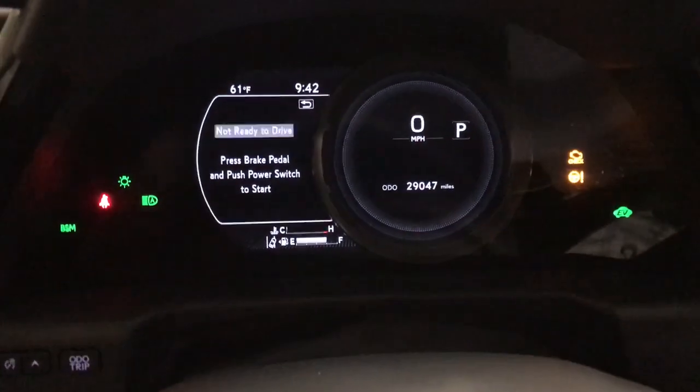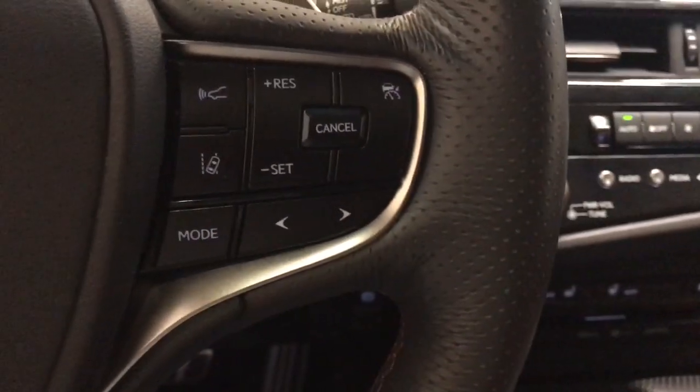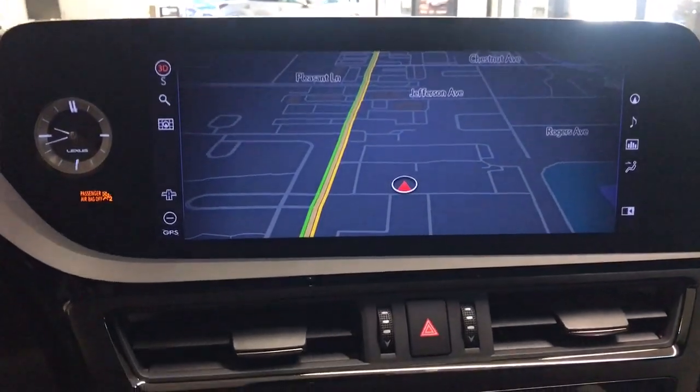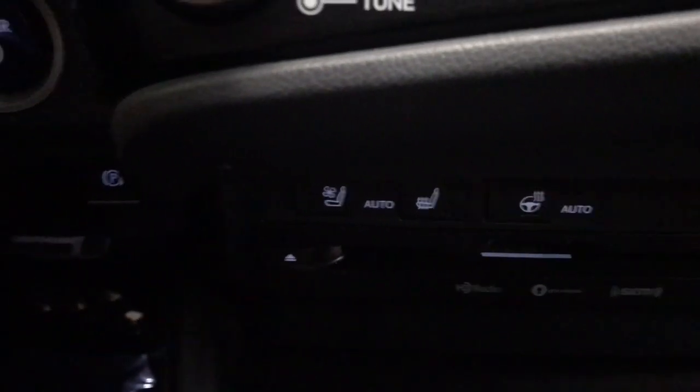The following are some of this vehicle's highlighted options: Apple CarPlay and/or Android Auto, wireless charging station, navigation system, keyless entry, moonroof, power passenger seat, heated mirrors, satellite radio, backup camera, and dual zone AC.